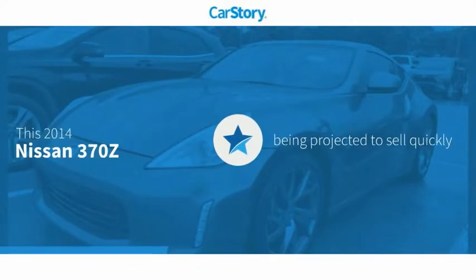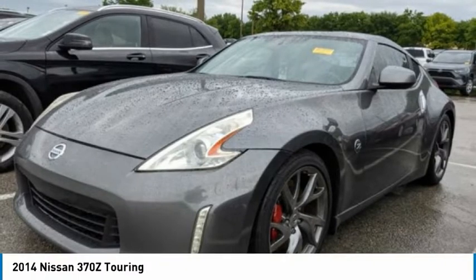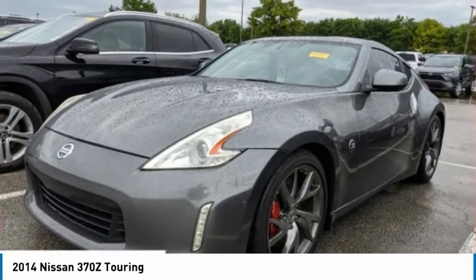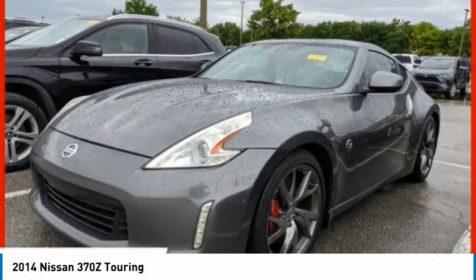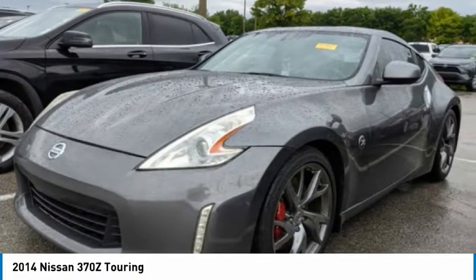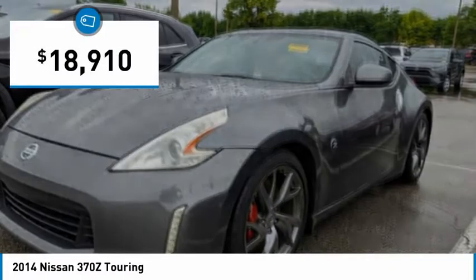Car Story research indicates this vehicle as a great buy. Stop by and take a look at the 2014 370Z. With its richly crafted driver-obsessed cockpit and the world's first SynchroRev match manual transmission, the lower, wider, lighter Nissan Z is in a class all its own and is priced below $20,000.